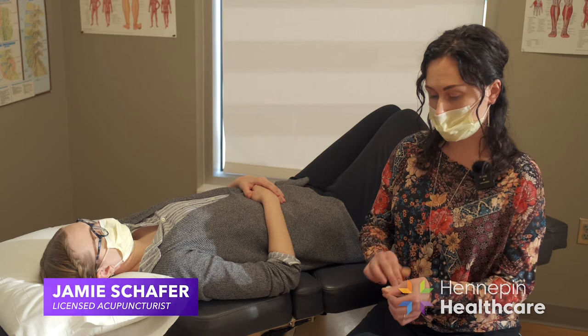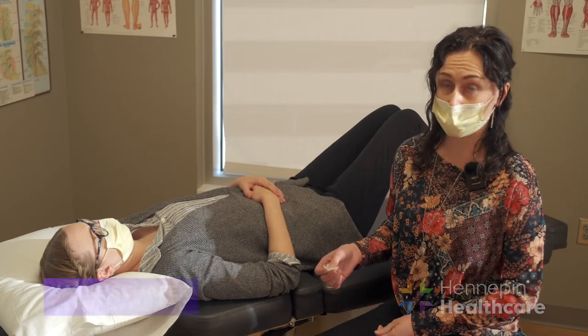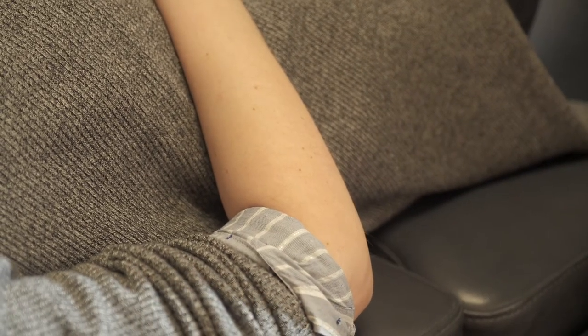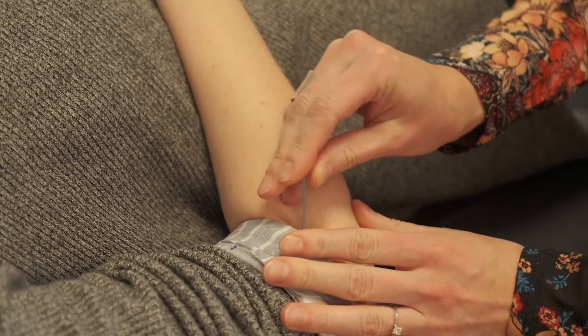We start off the treatment just cleaning the area. So if we're going to treat something like elbow pain or tendonitis, we would just clean the area that we're treating. And then we use really small needles that get inserted right at the site of pain.